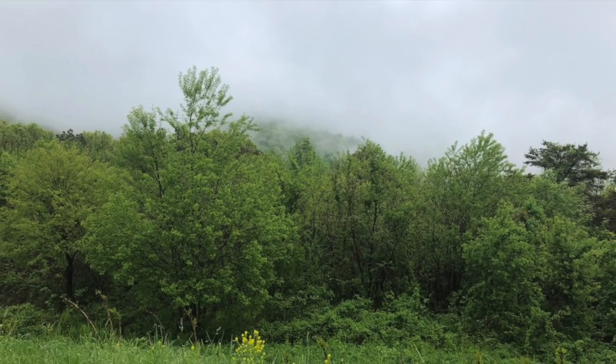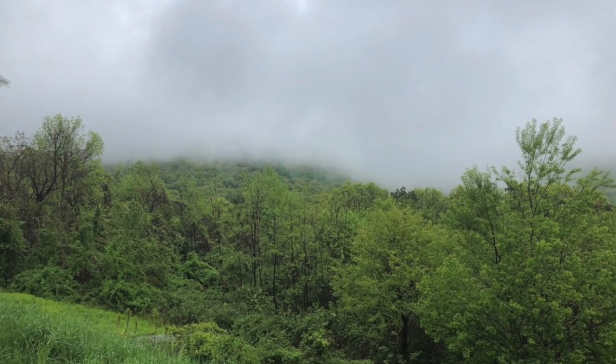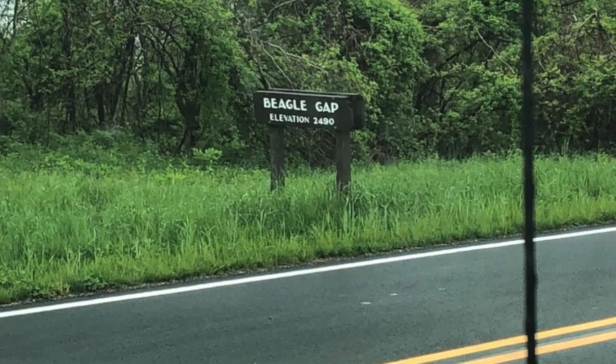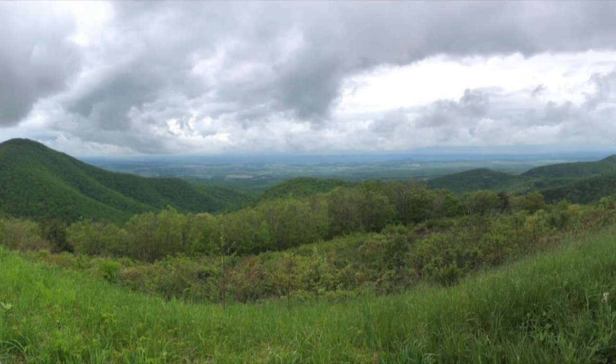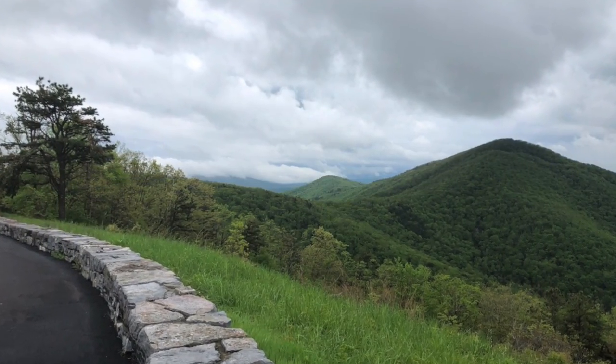At the end of the Blue Ridge Parkway to the north is the Shenandoah Valley and the Shenandoah Skyline Drive. It's a continuation of a beautiful touring road and would definitely put it on your list if you're traveling through the area.